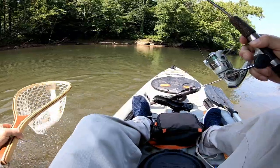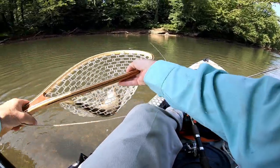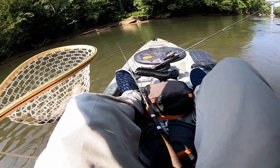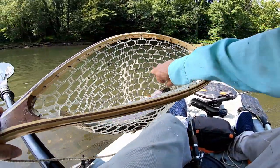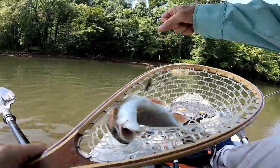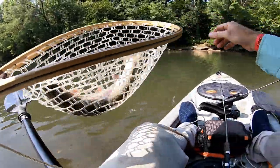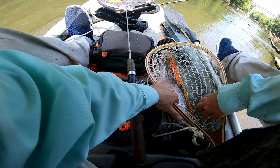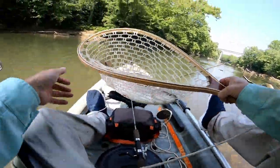Holy smokes! First trout is a beast. Here's one of those 17-inchers — this is going to be in the slot limit, this is going to be an illegal fish. Fish on this river have to be under 14 or over 20 inches, and that goes for rainbow and brook trout. Let's get the measurement — 14 and a half inches.